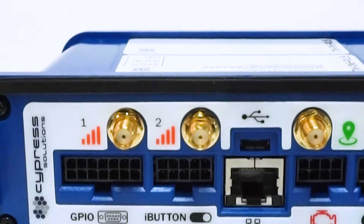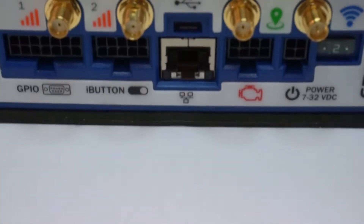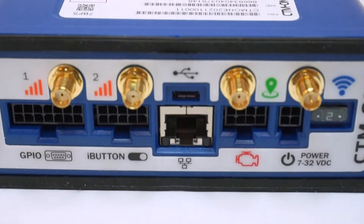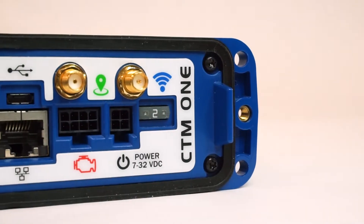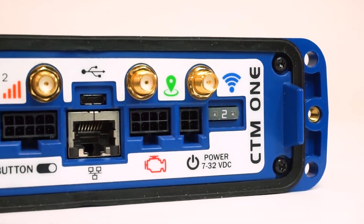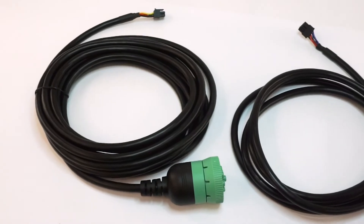For RFID solutions, the CTM-1 supports iButton through another locking connector. The device also features one Ethernet port and one USB on-the-go port. The CTM-1 has a CAN bus port that supports two CAN interfaces for ease of installation in mobile applications.